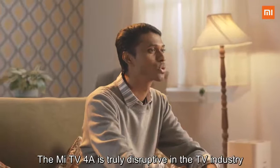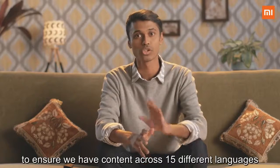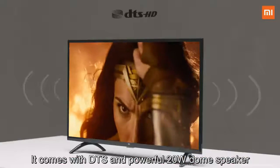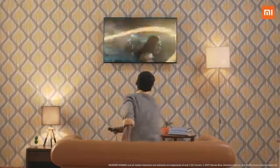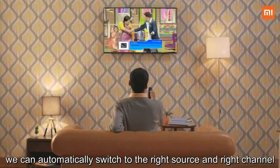The Mi TV 4A is truly disruptive in the TV industry. We have worked very closely with our content partners to ensure content across 15 different languages, so there's something for everyone. We have also customized the Mi TV 4A for better and louder audio just for India — it comes with DTS and a powerful 20-watt dome speaker. With Patchwall, you can automatically switch to the right source and the right channel with a single click.